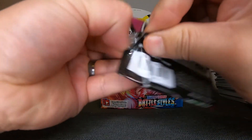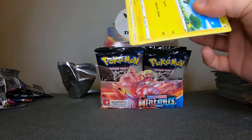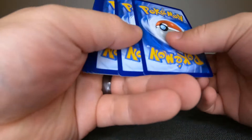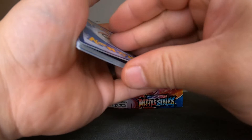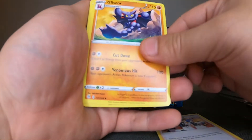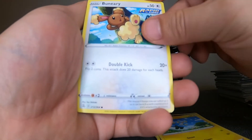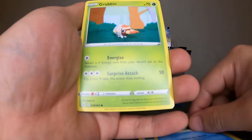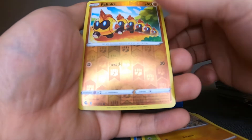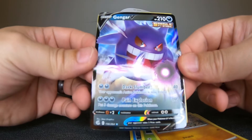Oh man, I just have no luck today. Can we just get a V-MAX? At least one V-MAX — that would make me happy. One, two, three to the front. We have: Houndour, Basculin, Rufflet, Mankey, Phanpy, and — Gengar V! Okay, nice!